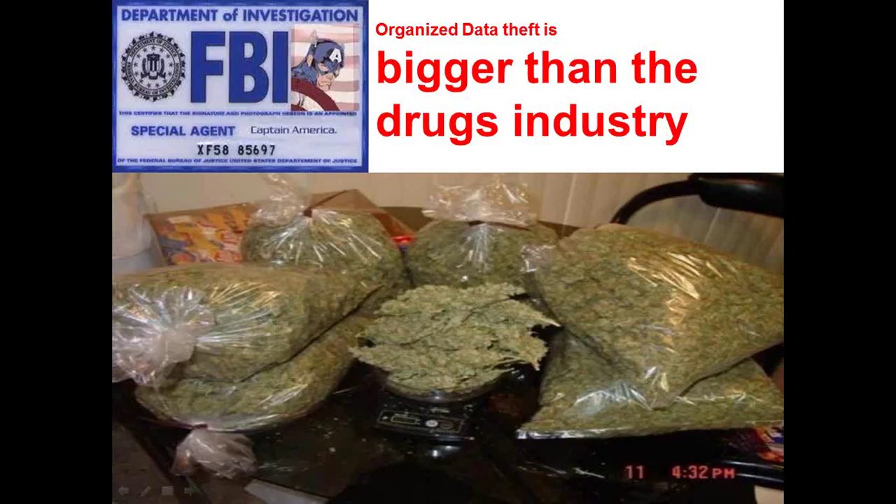According to the FBI, organized data theft today is even bigger than the criminal drug industry. The value of data residing in databases today is so huge that it has become the major target for hackers. Attacks are becoming more sophisticated, executed mostly by financially motivated cyber criminals, state-sponsored espionage groups, hacktivists, and surprisingly, by insider or privileged users who want to take information from the organizations they work for and sell it to third parties for financial gain.